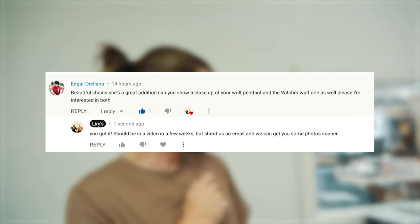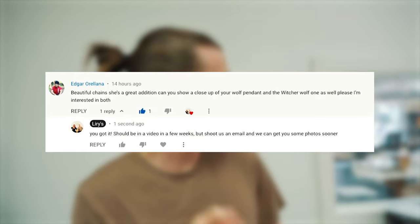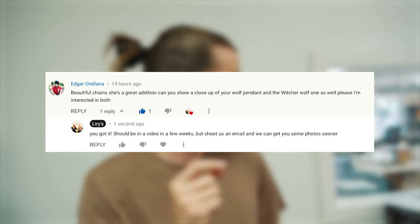My man Edgar O. — beautiful change, she's a great addition. He asks: can you show a close-up of your wolf pendant and the Witcher wolf one as well, please? I'm interested in both. Got you, Edgar.